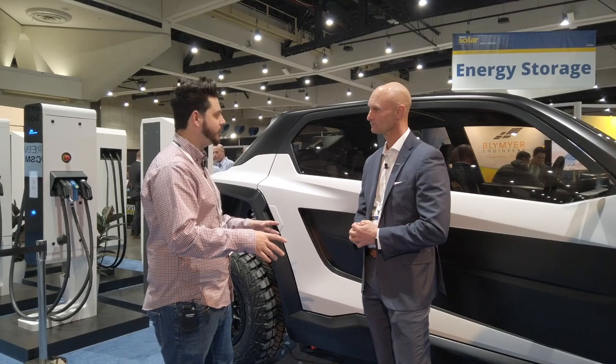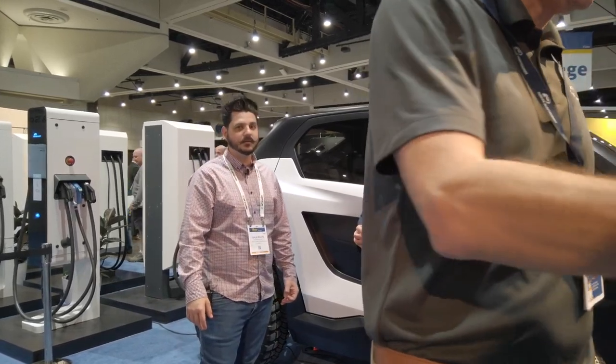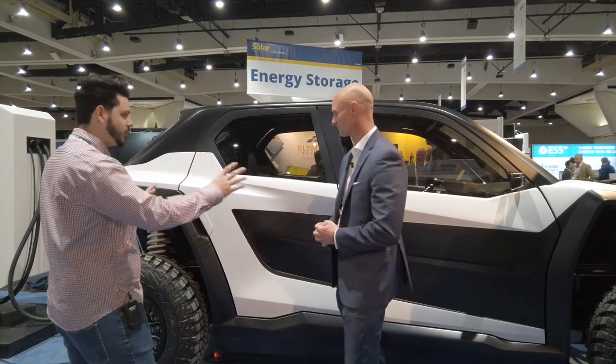Is this vehicle currently available for purchase? It's not — this is a prototype. We're in beta testing right now and will be moving into production next year. How large is the battery? Is it all underneath? We use a skateboard architecture, so you have a 125 kilowatt-hour battery pack — even bigger than the Tesla Model S's 100 kilowatt-hour pack.